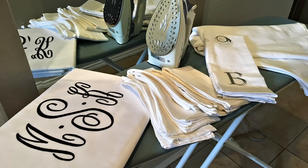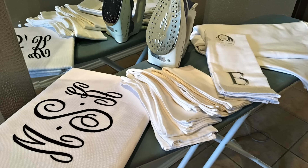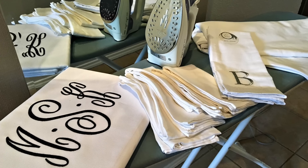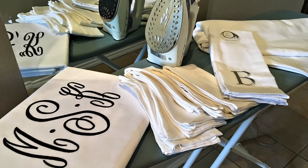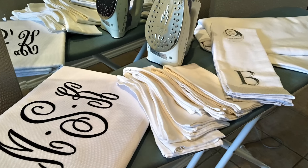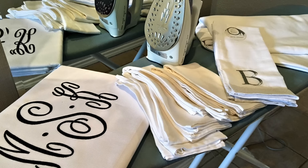The second thing to do is to launder and iron all of your entertaining linens, napkins, and tablecloths. There is nothing worse than having a beautiful buffet or tablescape set up with wrinkled linens. And if you're feeling really like a Suzy homemaker, then I would suggest ironing your guest bed linens as well. This will make your guests feel really special and welcomed.